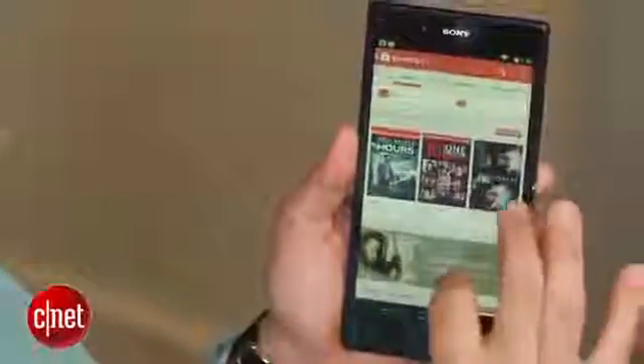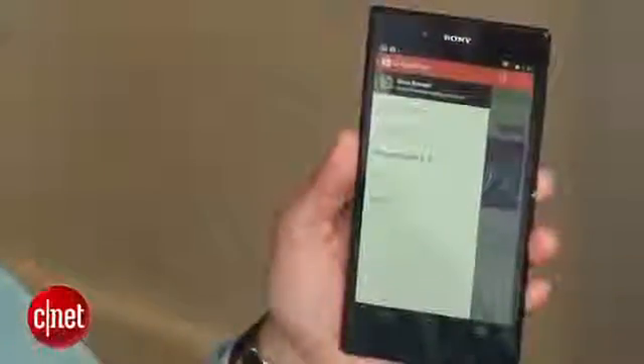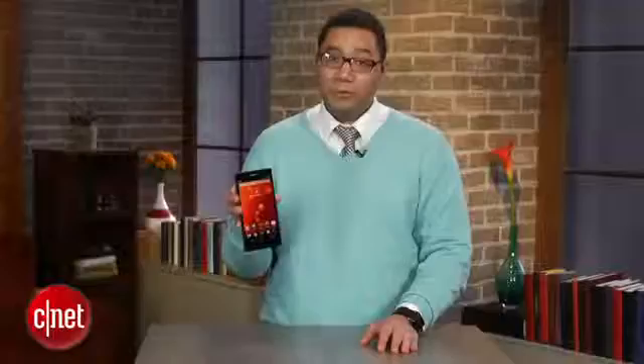Also, this device costs $649 and is sold directly through the Google Play Store in the U.S. Unlocked, the Xperia Z Ultra Google Play Edition is also designed to support GSM cellular networks and 4G LTE for fast mobile data.